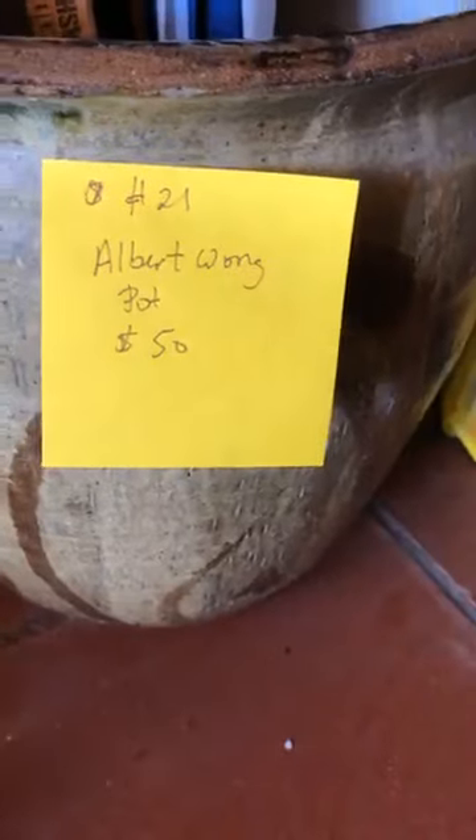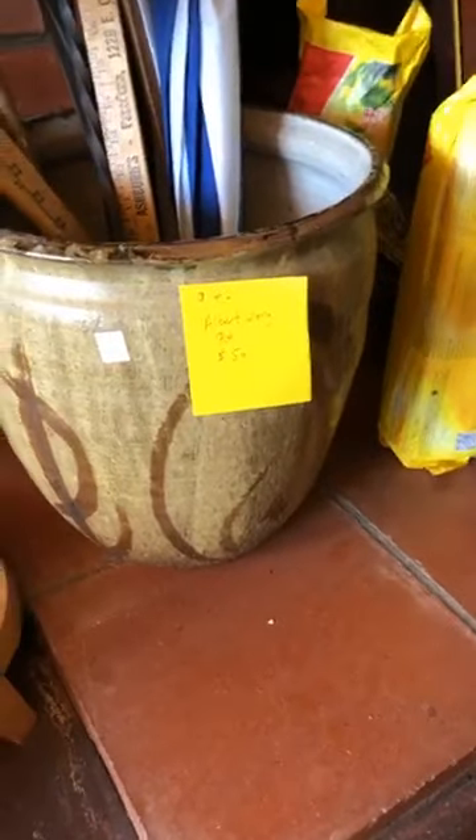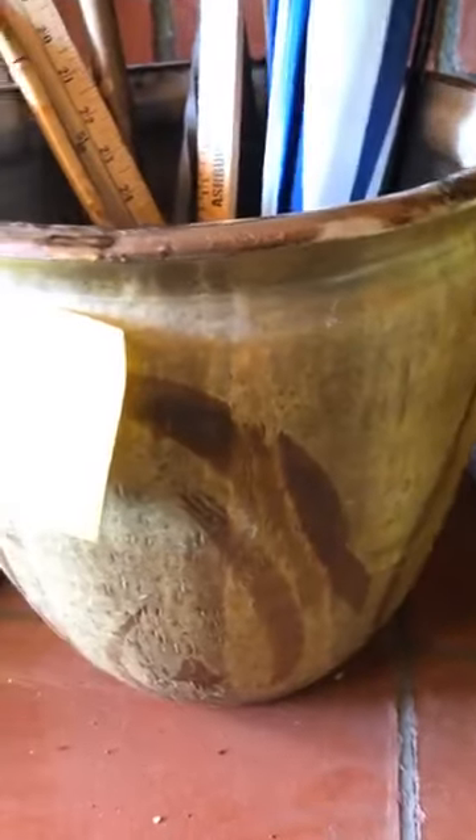Item number 20 is a paper globe at 40 dollars with a great stand. Item number 121 — wait, this may be a different item — it's an Albert Wong pot at 50 dollars, though it does have a couple of cracks. It looks like a mid-century piece, possibly Maxwell or Cressey style, with a signature on the bottom that reads Albert Wong.